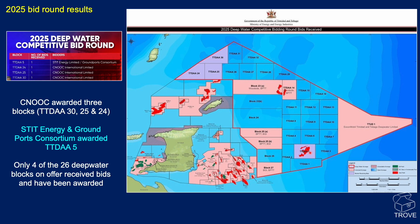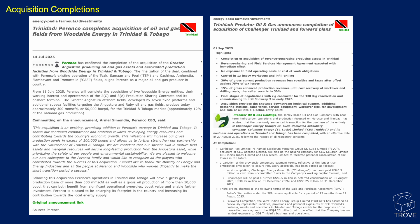Ground Ports Limited is a private company based in Trinidad and Tobago, active in the energy sector — two relatively unknown players. Only four of the 26 deep water blocks on offer received bids and have been awarded. Pause the video if you want to read about acquisition completions in Trinidad: Parenko completing the acquisition of oil and gas fields from Woodside Energy, and Predator Oil and Gas completing a deal with Challenger Trinidad.